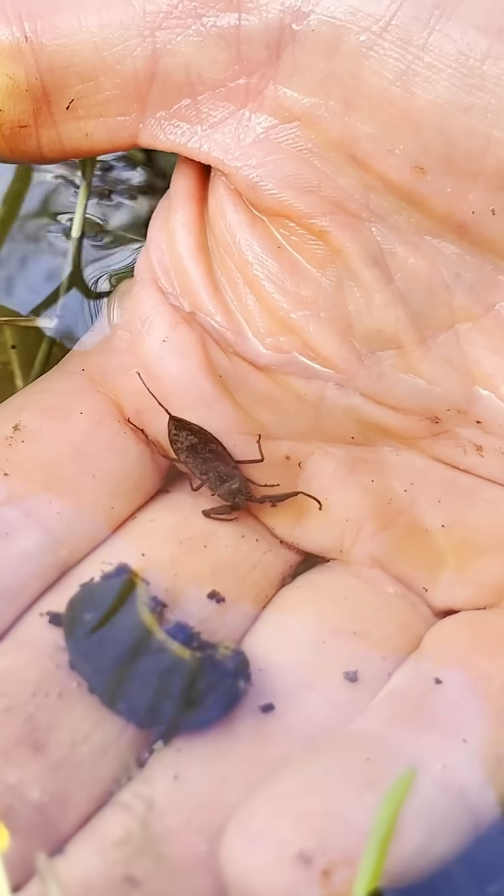Again, they pose absolutely no harm to people whatsoever, but they're super cool to see. So we don't have scorpions in Ireland, but we do have two sort of fake scorpions. Thanks to both Brians!